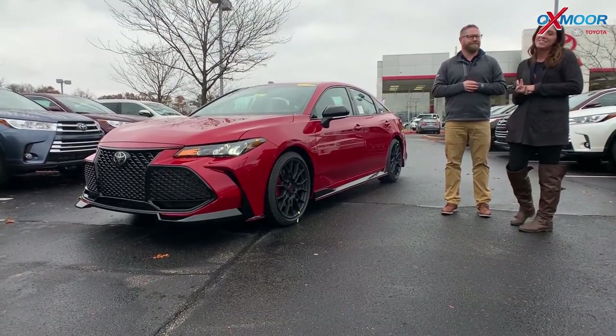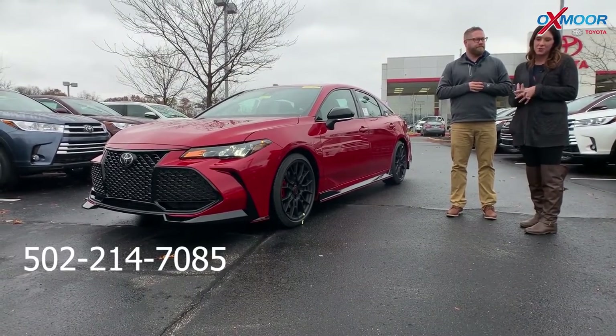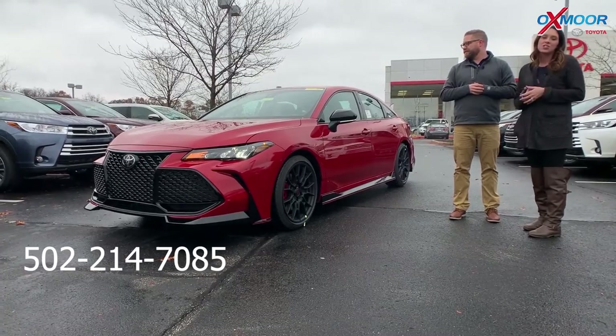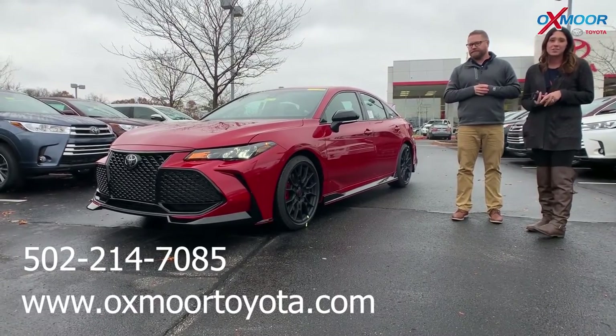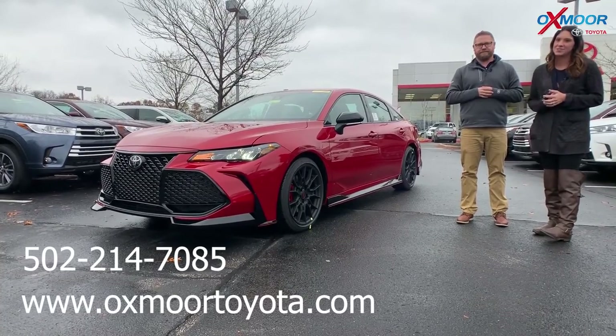Alright, thanks Chuck. Alright guys, if you have any questions please feel free to let us know. Best phone number is 502-214-7085. Also make sure to check out our express store on our website oxmoretoyota.com — I'll have a link to this in the comments. Thanks guys, we'll see y'all soon. Bye!